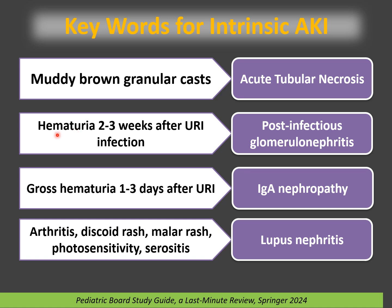If a patient has hematuria, dark brown or tea-colored urine, hypertension developing two to three weeks after URI or streptococcal infection, this is post-infectious glomerulonephritis. In this case, C3 will be low and C4 will be normal. If a patient has gross hematuria one to three days during or immediately after URI, this is IgA nephropathy. C3 and C4 will both be normal.